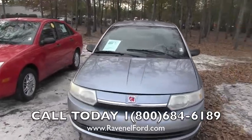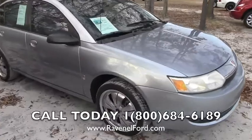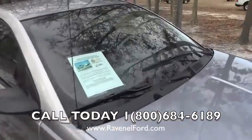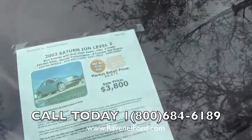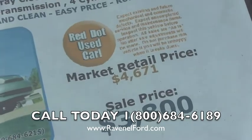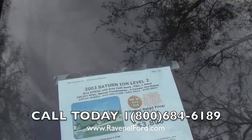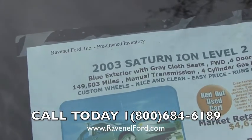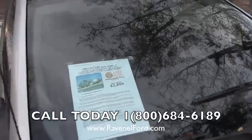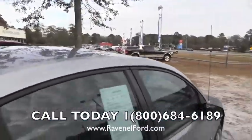It is a 2003 Saturn Ion, a four door car. It's got a set of 17 inch chrome wheels all the way around. Let's take a look at the window sticker for a moment — that's a pretty attractive price there at $3,800. Market retail is $4,671 on websites like Kelley Blue Book. Also look at the mileage: 149,503 miles. It has a manual transmission, do remember that folks. That's some of the basic information about this Saturn Ion Level 2.